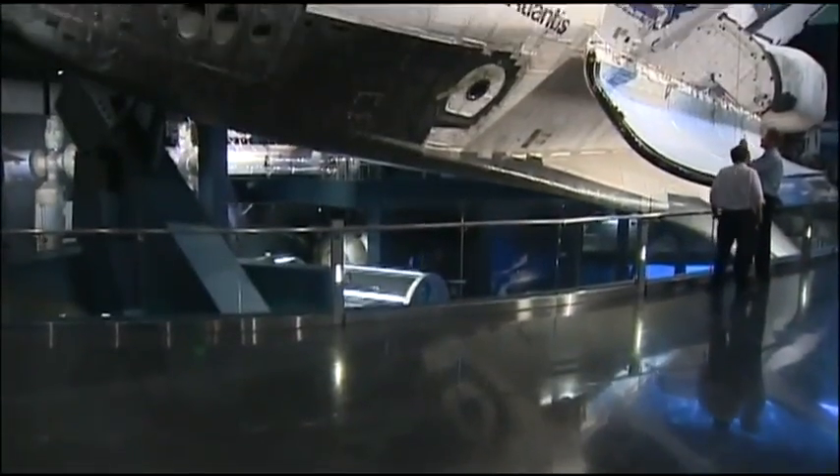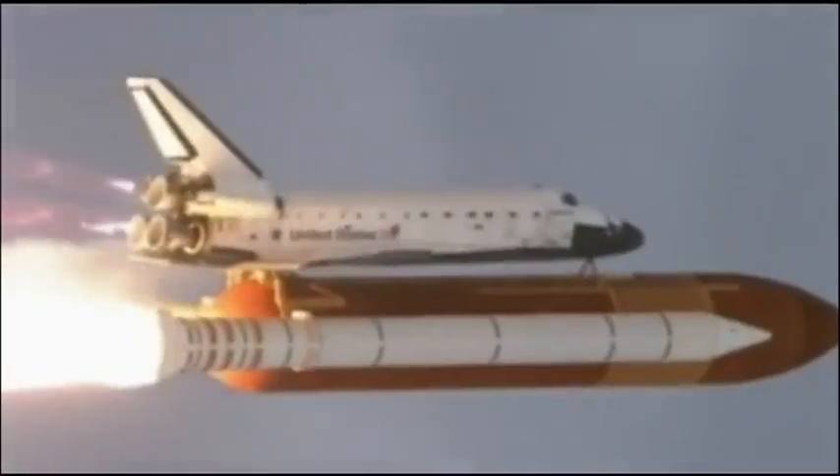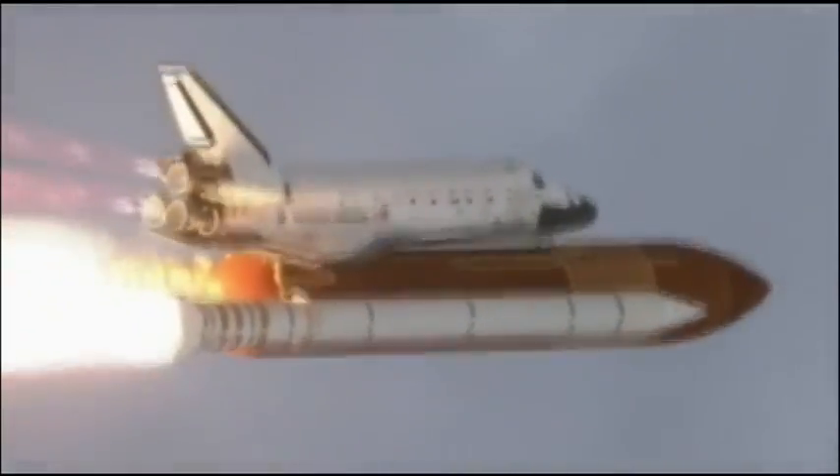But it all comes back to the history-making, awe-inspiring spaceship. Atlantis flies on in our memories. As one of the premier attractions in Central Florida now, Atlantis is expected to bring tens of thousands of new visitors to the area, along with about 350 jobs.